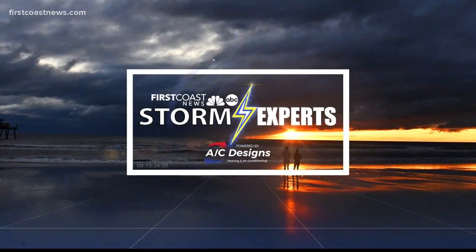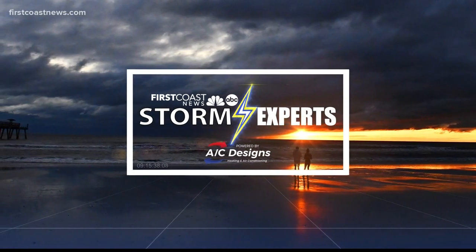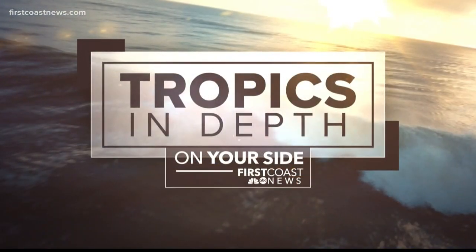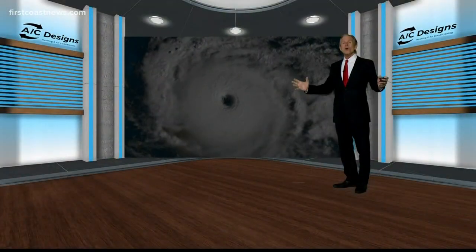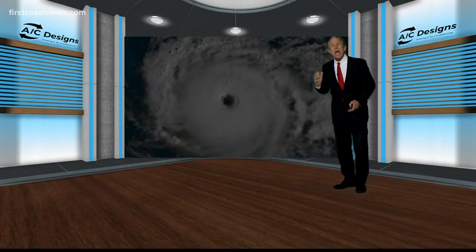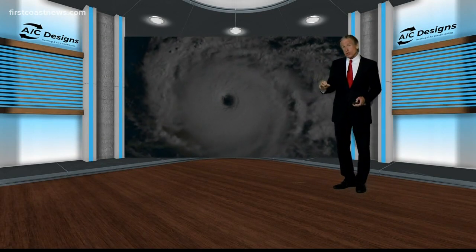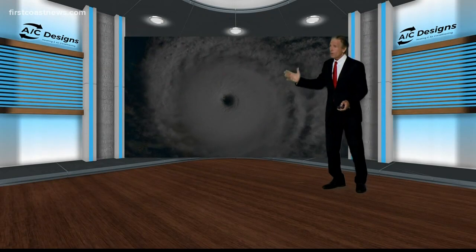Weather with your First Coast News Storm Experts, powered by AC Designs. Don't worry, folks, this is not Tropical Depression number three. In fact, Tropical Depression number three cooperated with the forecast and stuck to where it peaked. So far this year, we haven't seen a major hurricane.